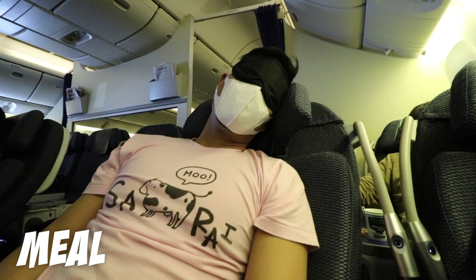Good morning guys! This seat is so comfortable that I just slept for hours and hours, and now they've woken me up for some breakfast.